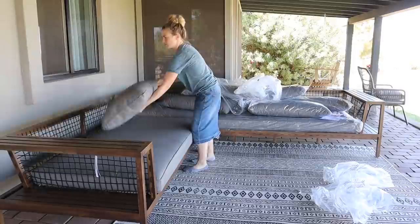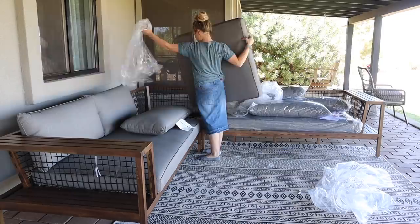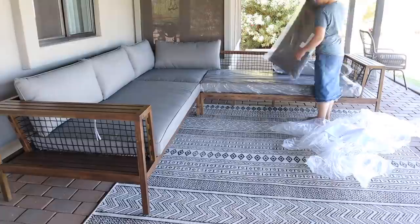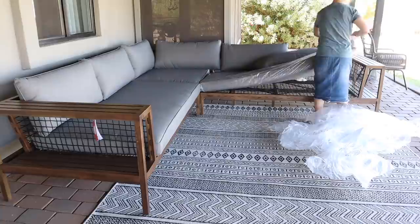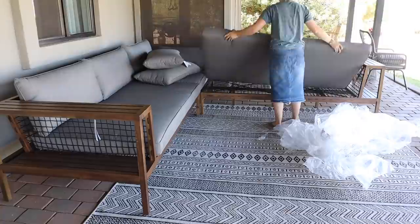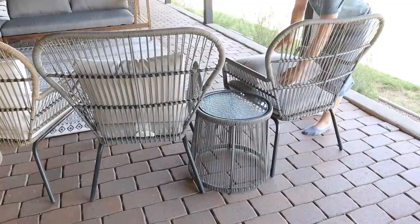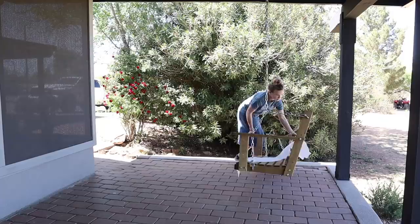The old smaller black sectional had so many things we didn't like: each little section was a different piece so it was constantly coming apart when you had a lot of people sitting on it, and it had a lot of little cushions that were always blowing off in the wind. We love this new one from Article because it's just two big sections — they connect underneath and you've got just two long cushions on either side. The previous sectional was also completely enclosed so there were a lot of spiders hiding underneath, whereas this one is open underneath so nothing can hide under there. The old sectional we'll use to stage the patio at the flip house.